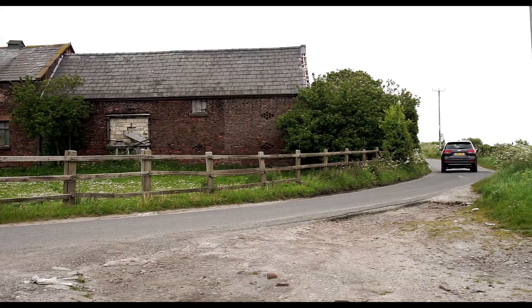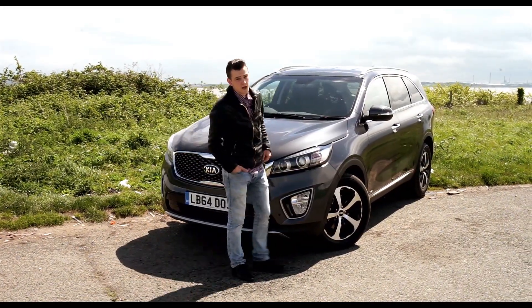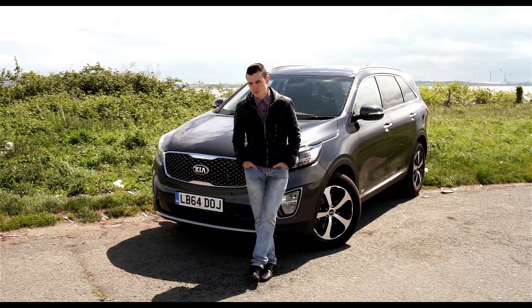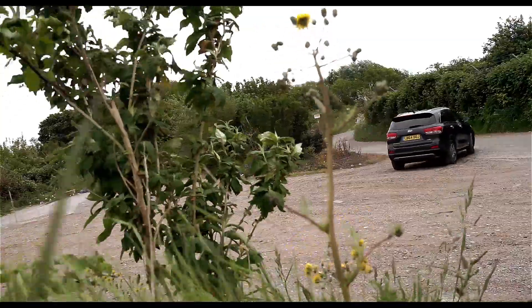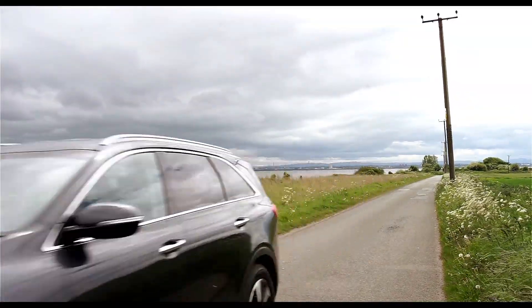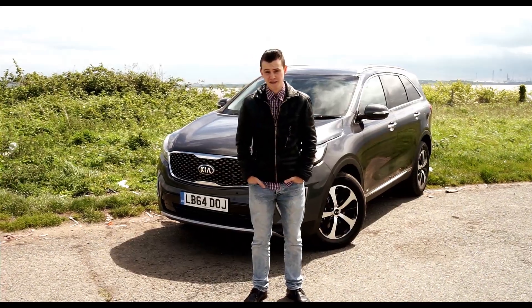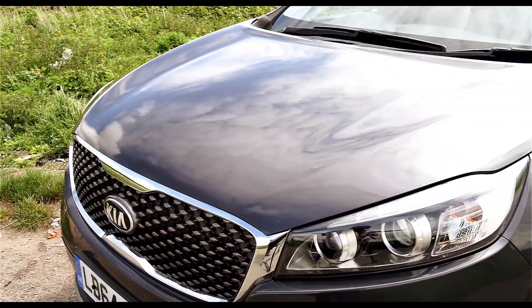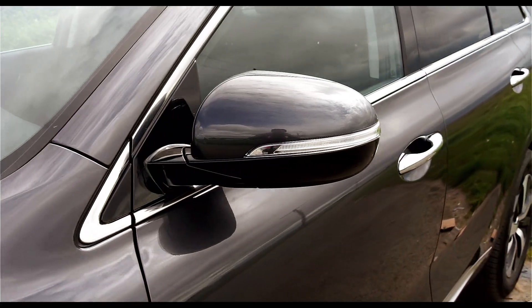The term game-changing is used quite a lot in the car industry, but it certainly applies to the Sorento. Whereas some of Kia's models merely meet the threshold when it comes to competition, the Sorento stands out as genuinely impressive and has carved itself a solid spot as an upmarket 4x4. The Sorento starts from just under £30,000, which is a few grand cheaper than the Land Rover Discovery Sport and almost £15,000 cheaper than the Volkswagen Touareg.